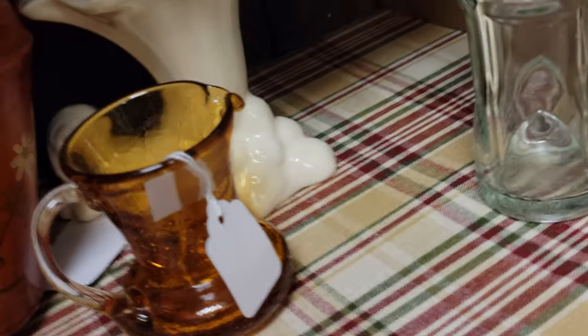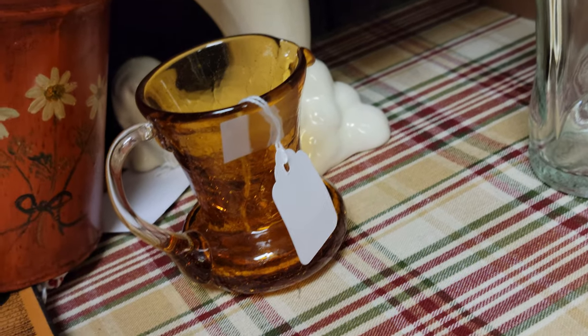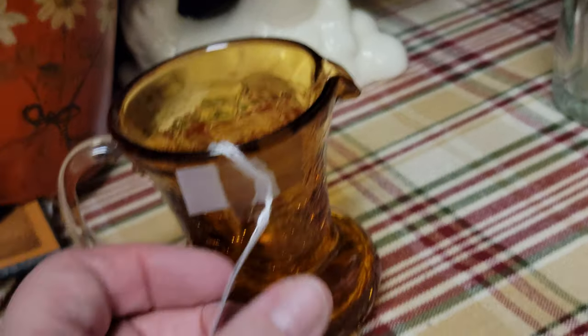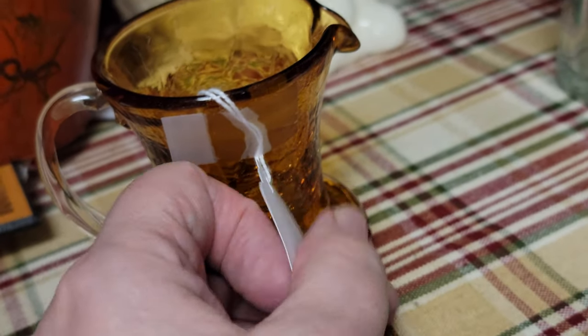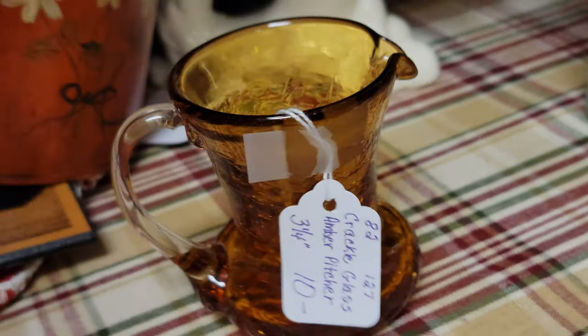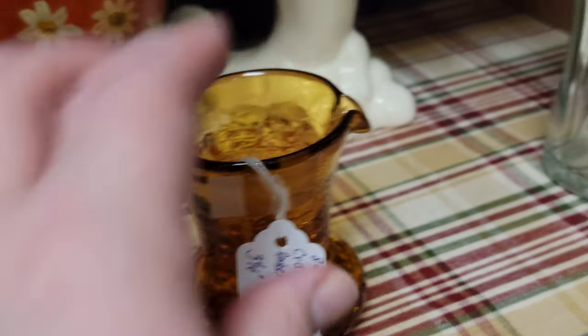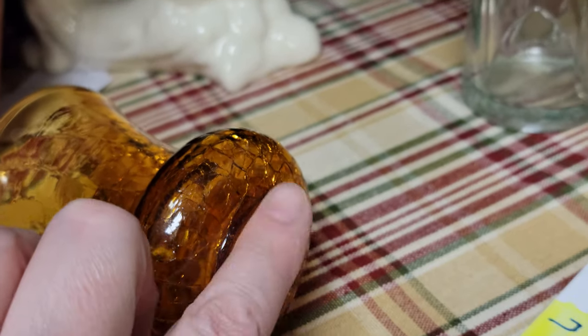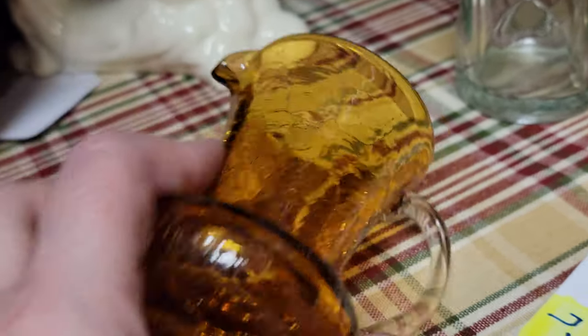We have this pretty little hand-blown crackle glass with the applied handle. Some of my vendors actually put the measurements on everything — three and a quarter inches — and that is $8. You can see the crackling in it. We have a very rough pontil, so we know this is hand-blown and not mass-produced; it was actually handcrafted.